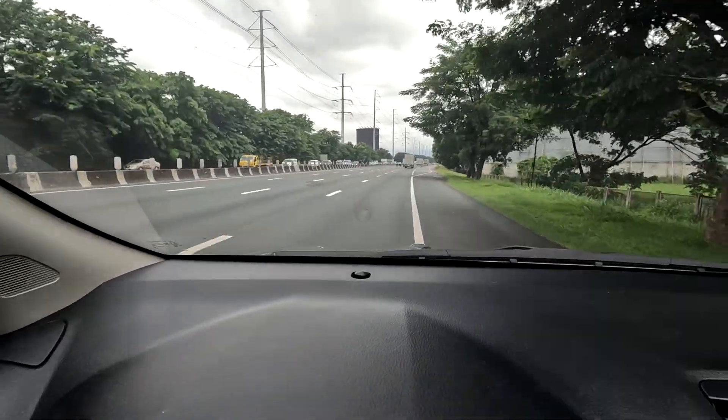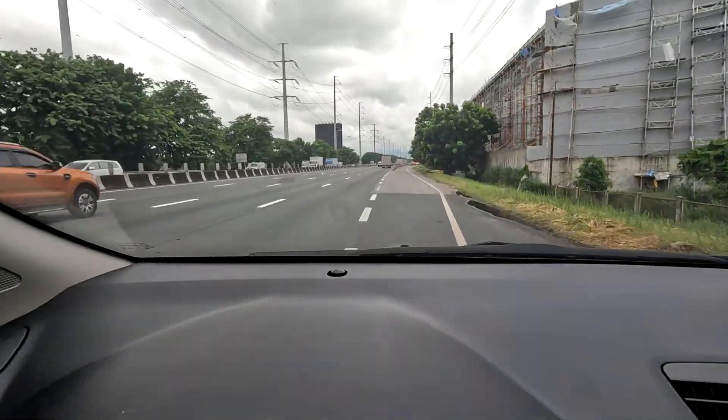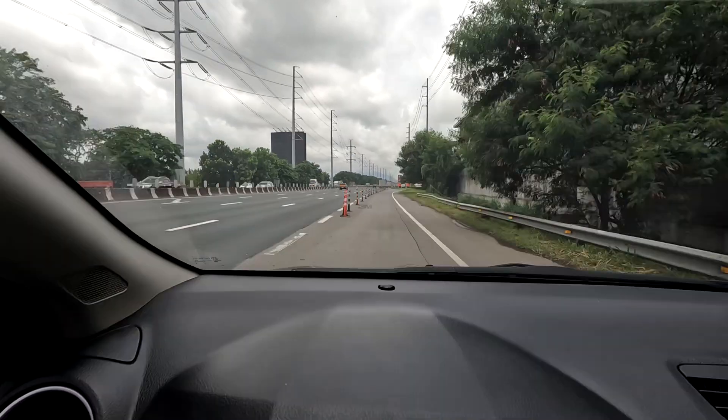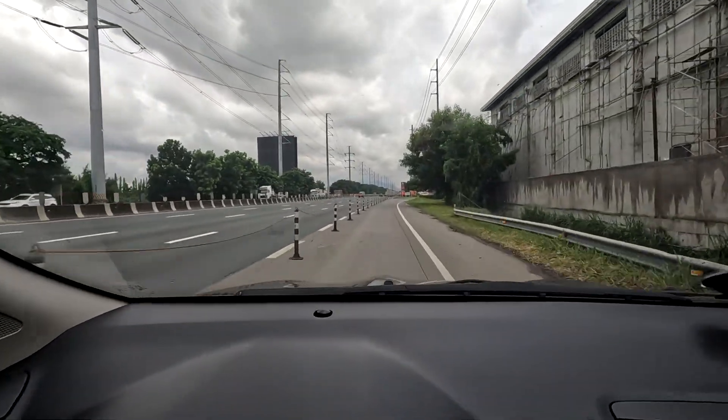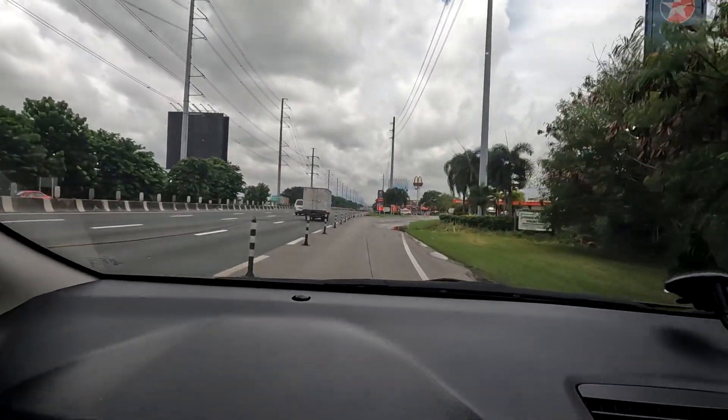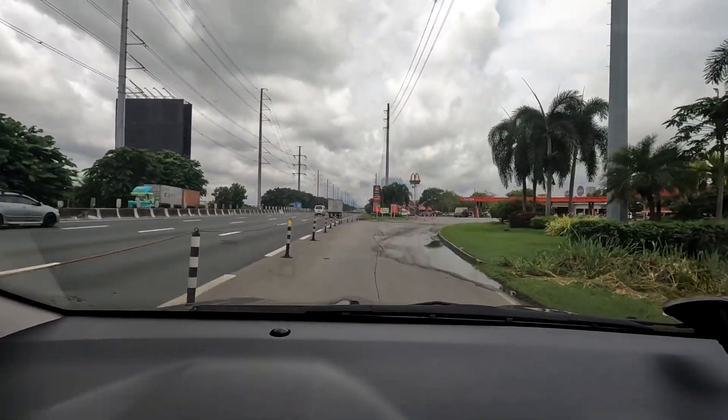We're almost there. This is what the small opening looks like — there's no signage. I went right and it was covered by trees, so it's impossible to see where to turn. This gasoline station is a bit hidden, so you need to slow down.